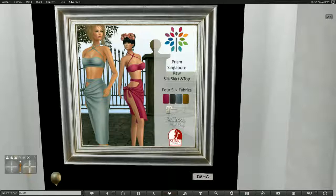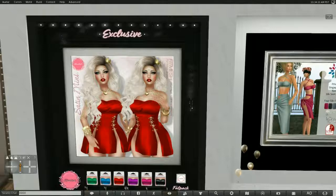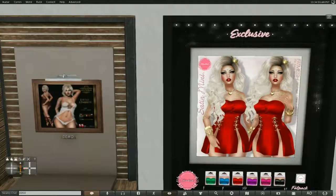This pretty little thing is from Prism. It's called Singapore — a raw silk shirt and top. It comes in four colors via a HUD, and in Maitreya, Beliza, and Slink. There's also an exclusive here for 100 lindens — a sexy little dress that comes in several colors. You can also buy it in the Fat Pack. It's Fit Mesh, Maitreya, Slink, and Beliza.